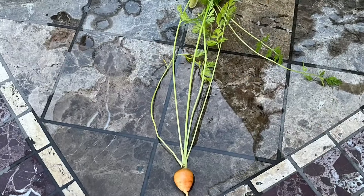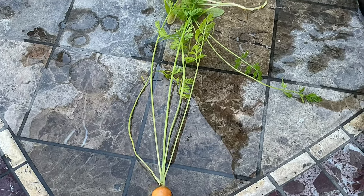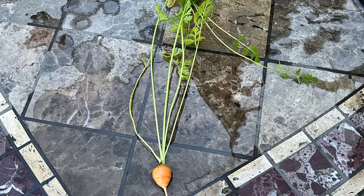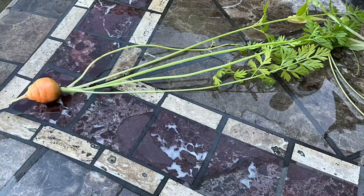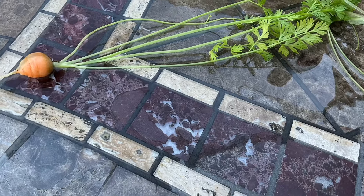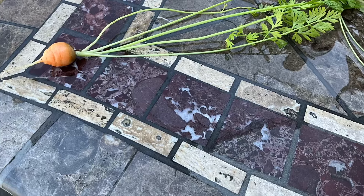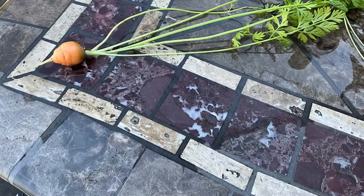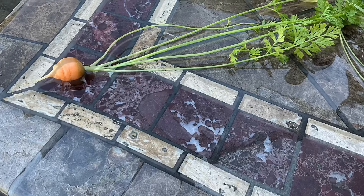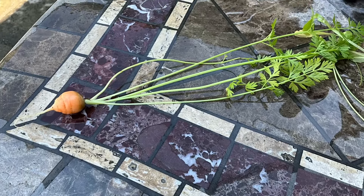Thank you so much for stopping by. Thank you for all your kind comments and all the moral support to keep me working on my YouTube channel. I hope you enjoyed seeing what my first round carrot looked like today. I love sharing them with you — they taste really good and they're great for salads. Just a couple of slices and they look so wonderful. Round carrots in your salad — give it a try. I've been growing them for years.